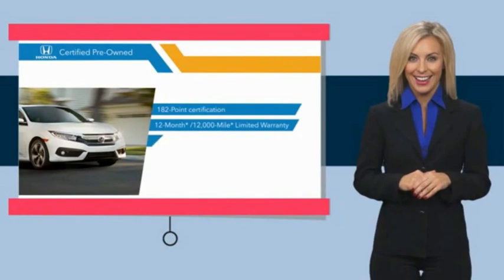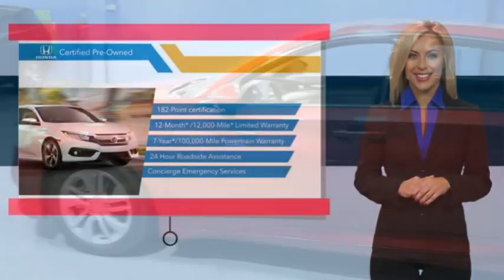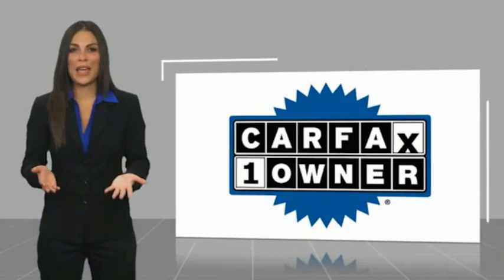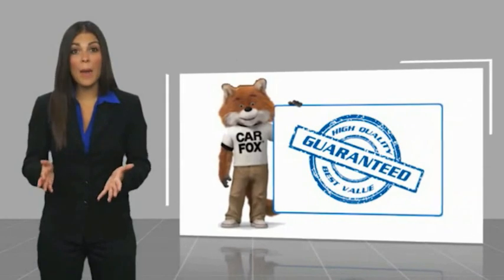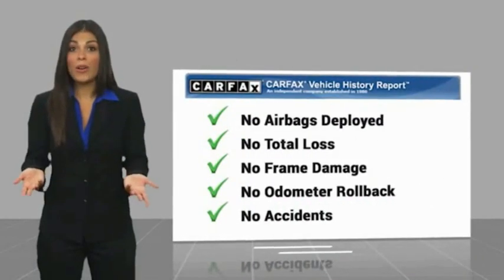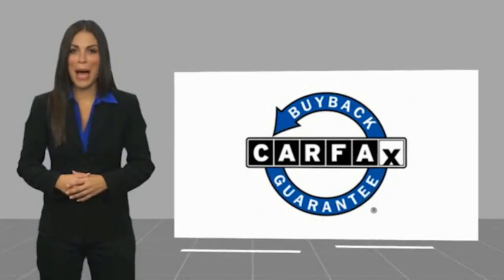Verify your local Honda dealer today to see why the Honda Certified Program is worth looking into. This is a one-owner vehicle with a Carfax Vehicle History Report. Be sure to find a complimentary copy of this report online or contact the dealership. This vehicle qualifies for the Carfax Buy Back Guarantee.